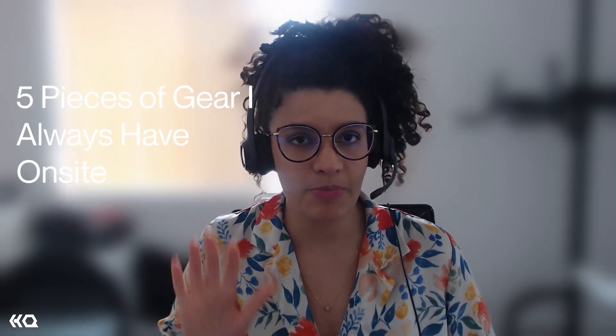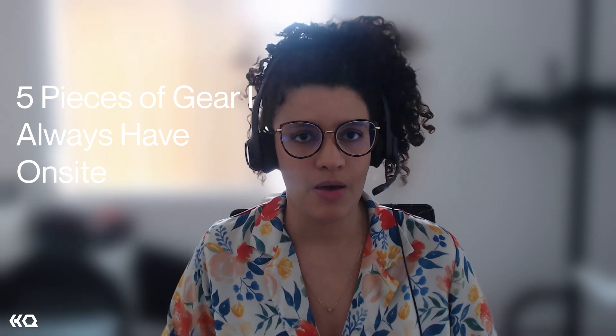Hello everyone, Anastarita here. Today I'll be talking about five pieces of gear I always bring with me whenever I work on site. Some of this gear has proved to be critical in some cases, some I use every single time I work on site, some I use only sometimes — and whenever I need them I'm so glad I have them. In general, they are all portable and super portable.